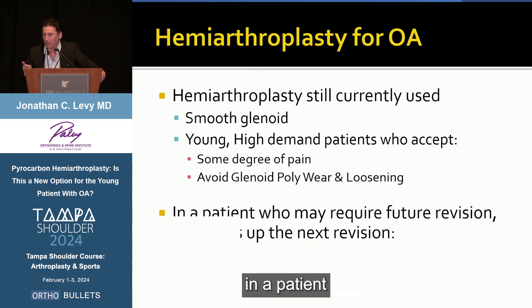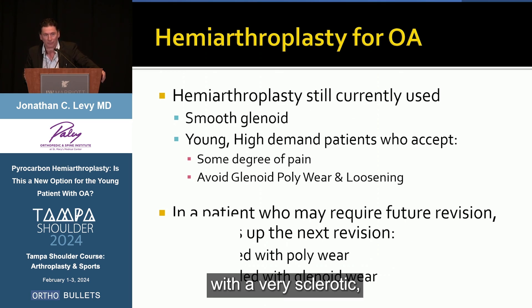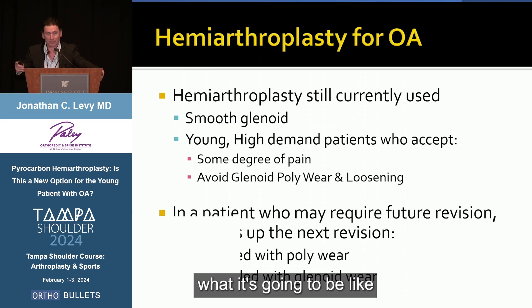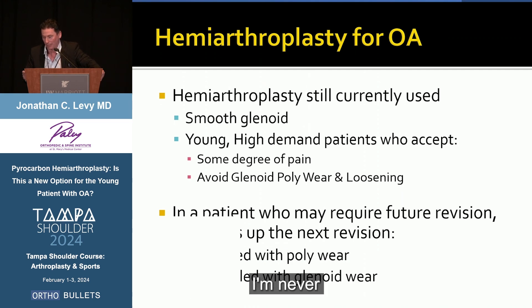In a patient who's going to need a future revision, what's better? A total shoulder that fails from poly disease, or a hemiarthroplasty that fails with a very sclerotic, painful glenoid? As we start to think this through in our 45- and 50-year-olds — what it's going to be like when they're 60, 70, and 80 — that's where I'm thinking. I'm never telling the patient this is their last operation.